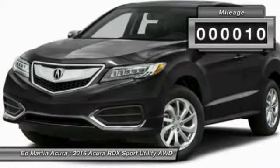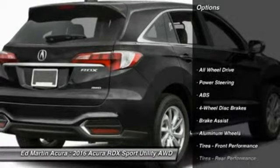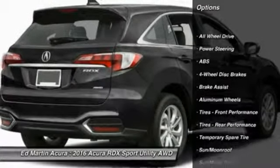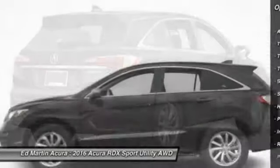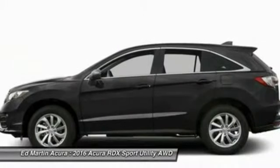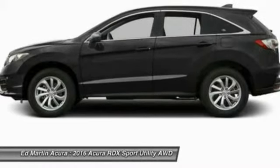This vehicle has less than 100 miles. Here are some of this vehicle's great options: anti-lock braking system, power passenger seat, keyless entry, steering wheel audio controls, power lift gate, all-wheel drive, leather-wrapped steering wheel, moonroof, Bluetooth, and power steering.